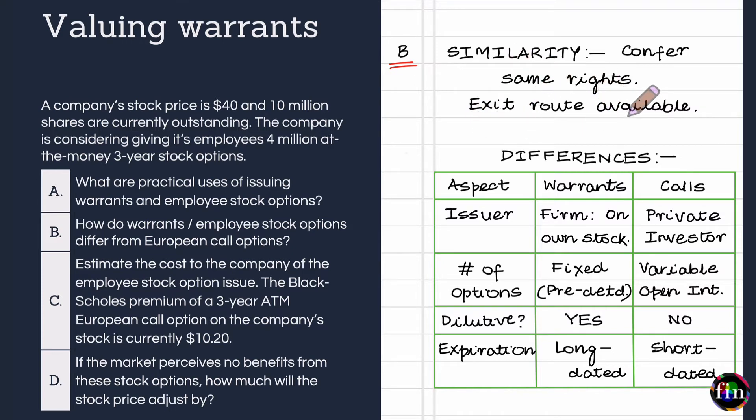Warrants and employee stock options also trade in the market. Now for the differences: the most important difference is that warrants and employee stock options are issued by the firm itself on its own stock, whereas European call options are issued by private investors or private firms. Additionally, the number of warrants and employee stock options issued is fixed and predetermined, whereas the number of plain vanilla European call options outstanding at any point in time is variable and open interest is essentially unlimited.